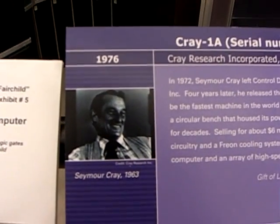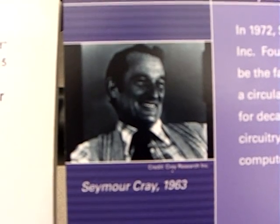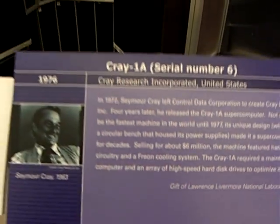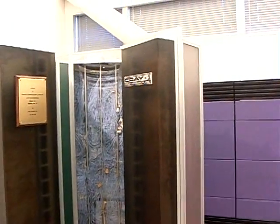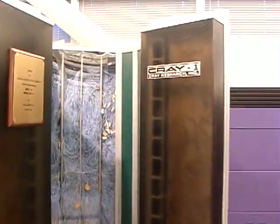This is a Seymour Cray supercomputer — the man literally associated with anything called high-speed, high-capacity computing. He worked for a company called Control Data, and when he left to form his own company, Control Data thought so much of him that they gave him a complete factory they had built for him, plus paid the salaries and costs for his factory for one year.